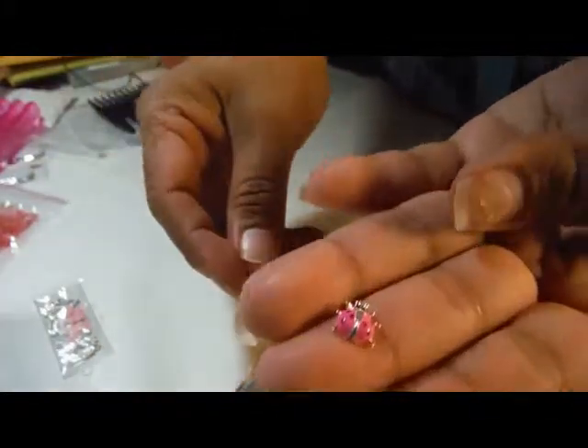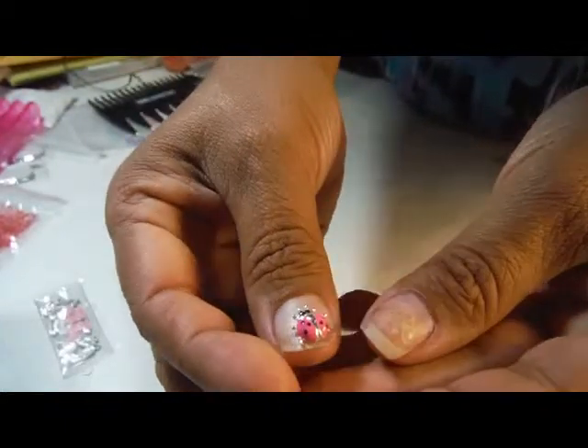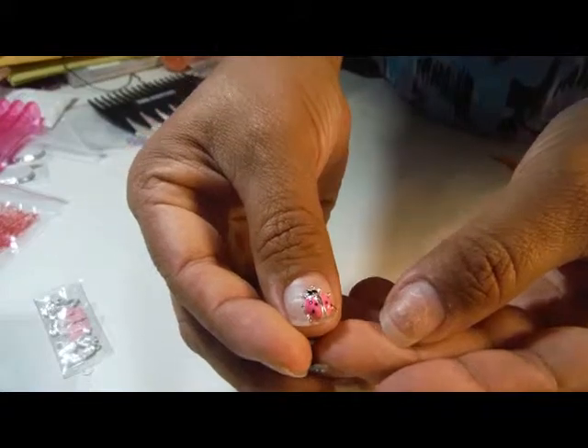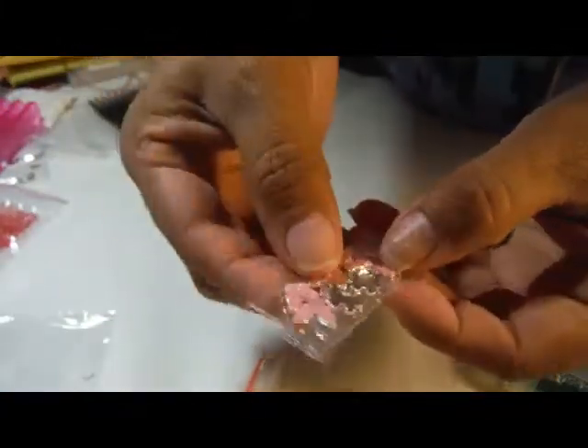I also forgot — I got some pink ladybugs in, and they are nail-appropriate, a little bit. And some pink butterflies.